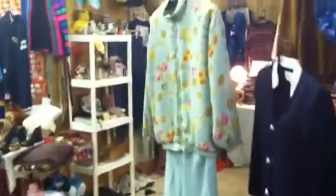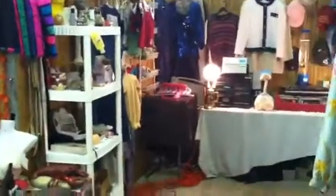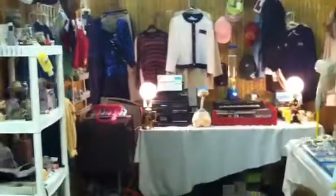We're still in row one and we're at Chester's booth. Chester also works the snack bar area. This is his first booth.